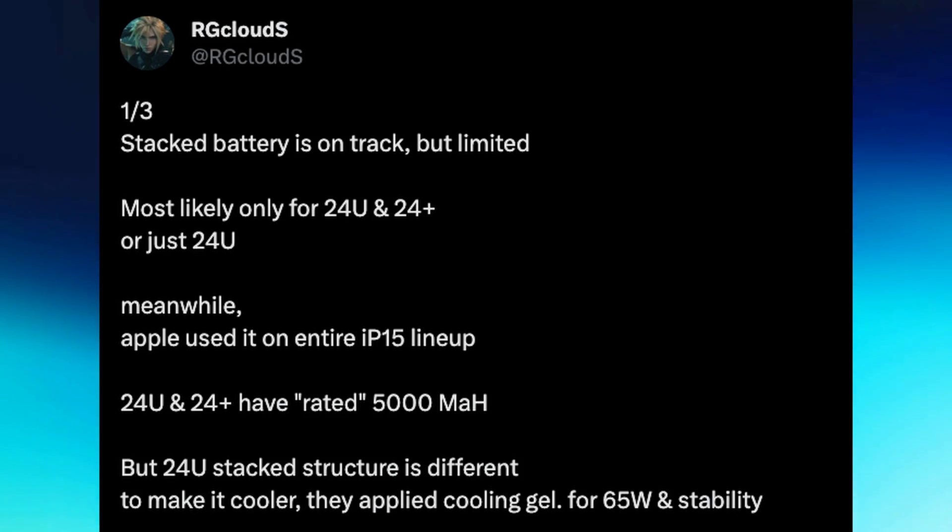Here's the information that is coming out. It's coming from RG Cloud saying that stacked battery is on track, but limited — most likely only for the S24 Ultra and S24 Plus, or just the S24 Ultra. Meanwhile, Apple has used it on their entire iPhone 15 lineup. The S24 Ultra and Plus have rated 5,000 milliamp batteries. The S24 Ultra stacked structure is different though — to make it cooler, they applied cooling gel, which would allow for 65 watt charging and stability. That's one of the big things: not only the stacked batteries, but 65 watt charging on the S24 Ultra.